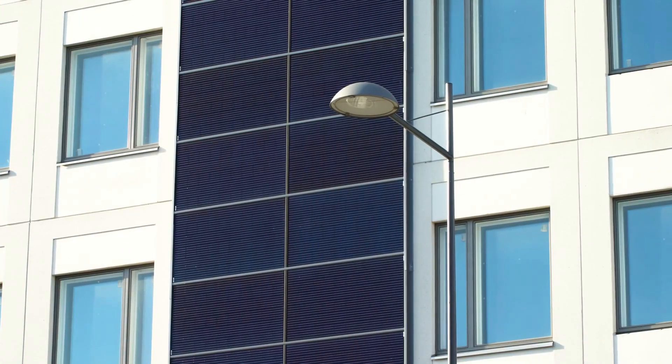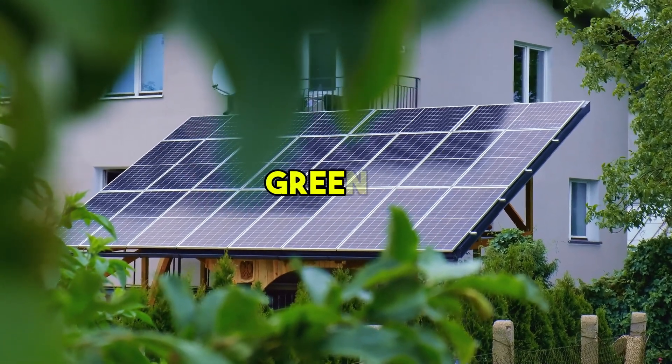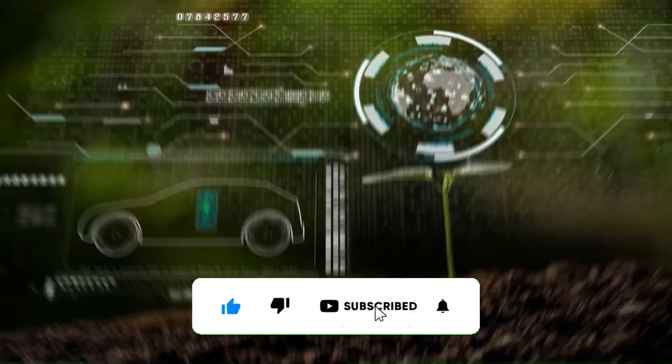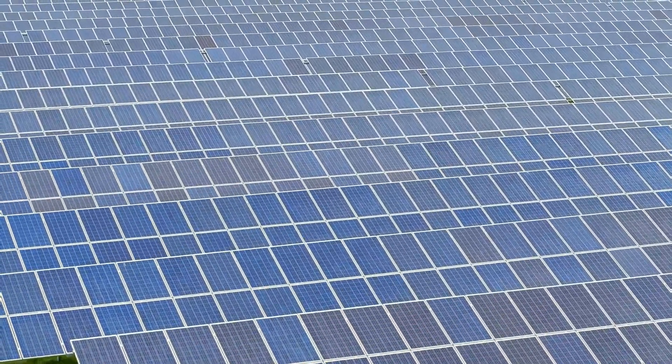Though challenges remain, the potential of this innovation is undeniable, promising a cleaner, greener, and more reliable energy future. Curious about the future of energy innovation? Subscribe to our channel and explore more groundbreaking advancements in renewable energy.